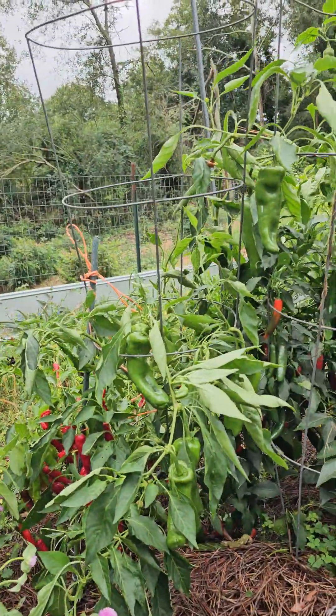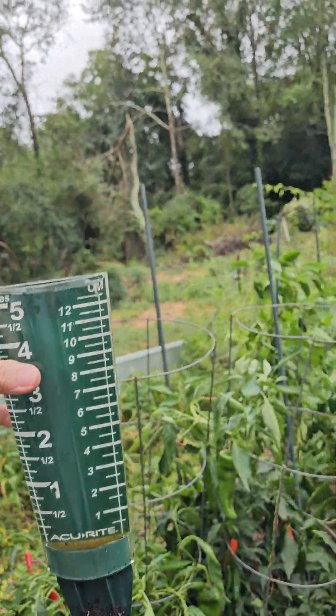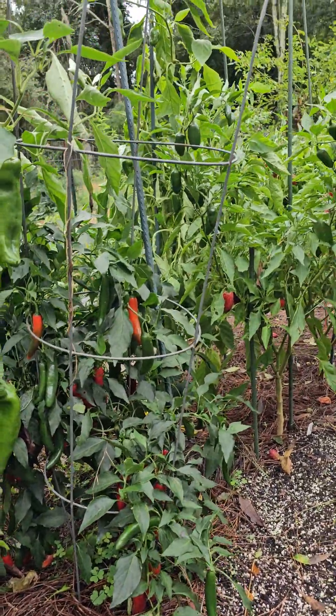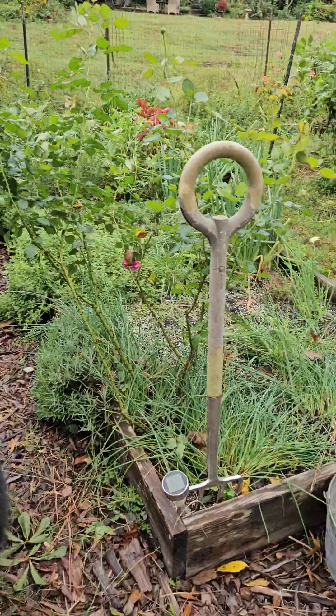We had quite the rain event. This gauge goes up to five inches and it's running over, so I don't even know how much we had — probably seven inches or more. It was a lot. We still have peppers, so that's good. The herbs do well.